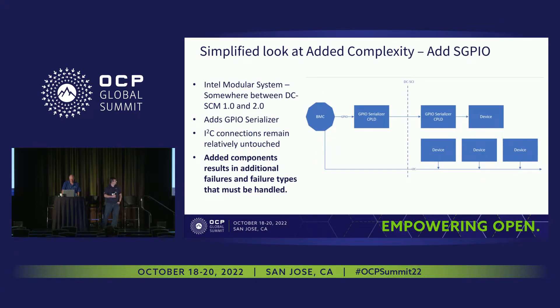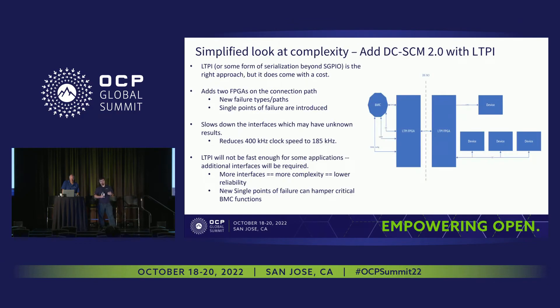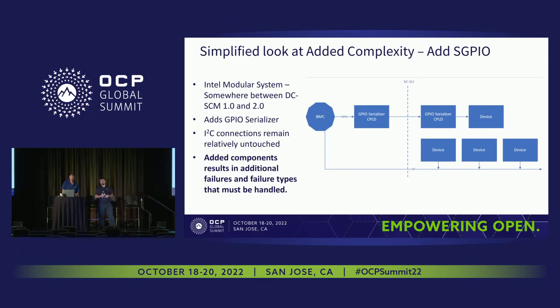DCSCM 1.0 brought in serialized GPIOs. This is a great way to reduce pin count when breaking apart the traditional BMC on a motherboard and moving it to a replaceable component. But this did create a new single point of failure — if we lose one of the serializers on either side, we would lose access to all the GPIOs within that serialized connection. We still had direct access to our I2C devices, but now we have this connection point where we can see breaks or connectivity issues we didn't have to deal with before. The added components can also lead to higher hardware failure rates.